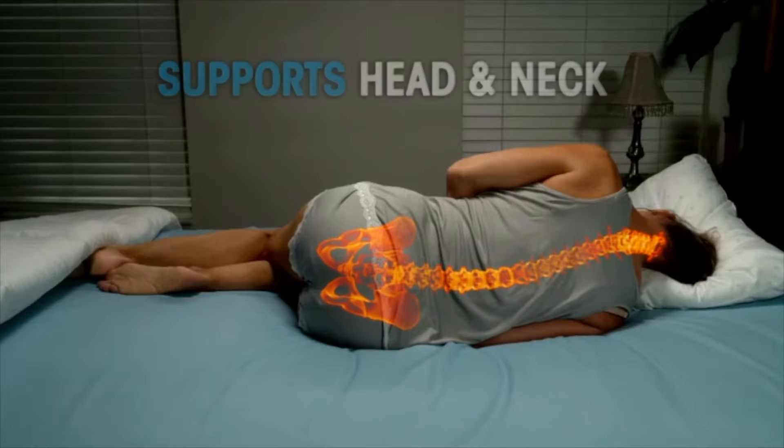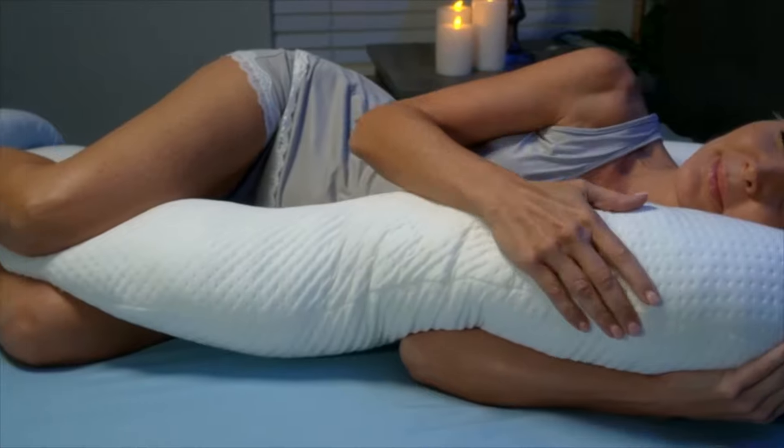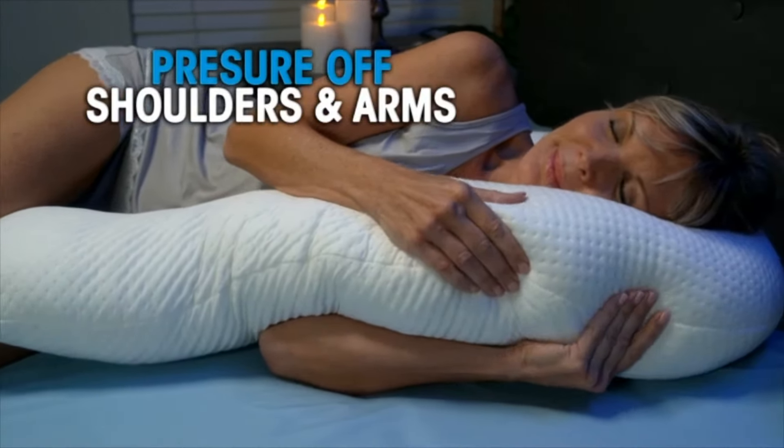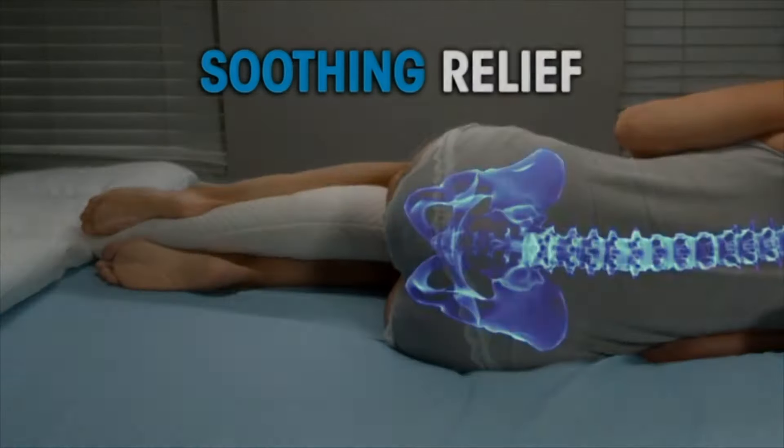And unlike ordinary pillows, the Contour Swan aligns your head and neck perfectly with a huggable area that takes pressure off your shoulders and arms, and it prevents your kneecaps from touching for soothing relief in your lower back.